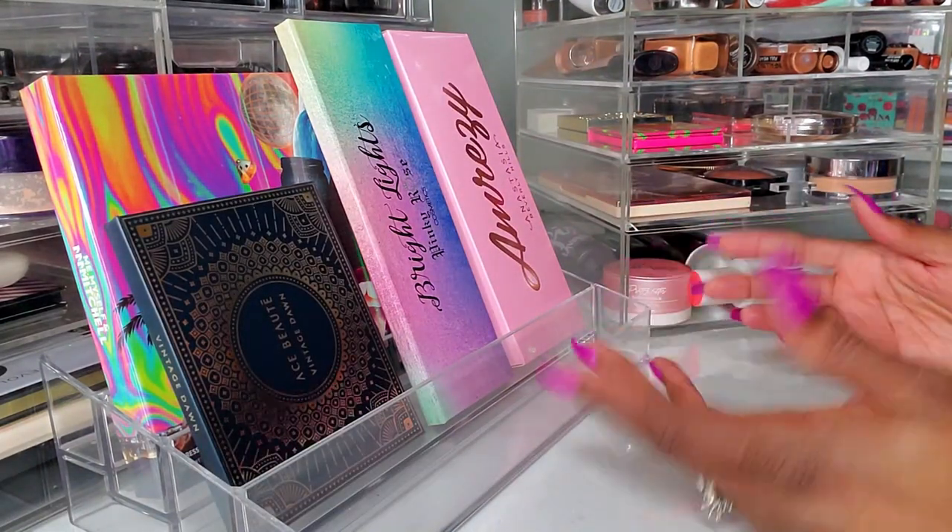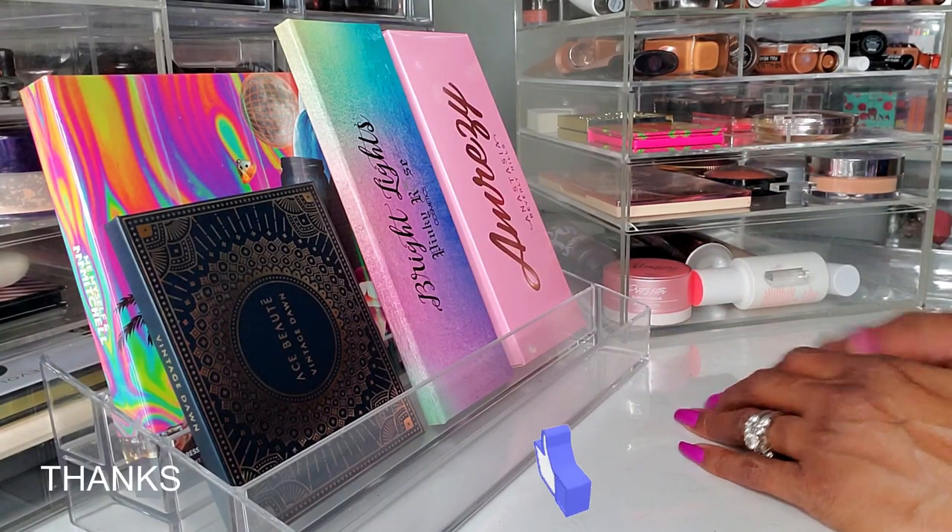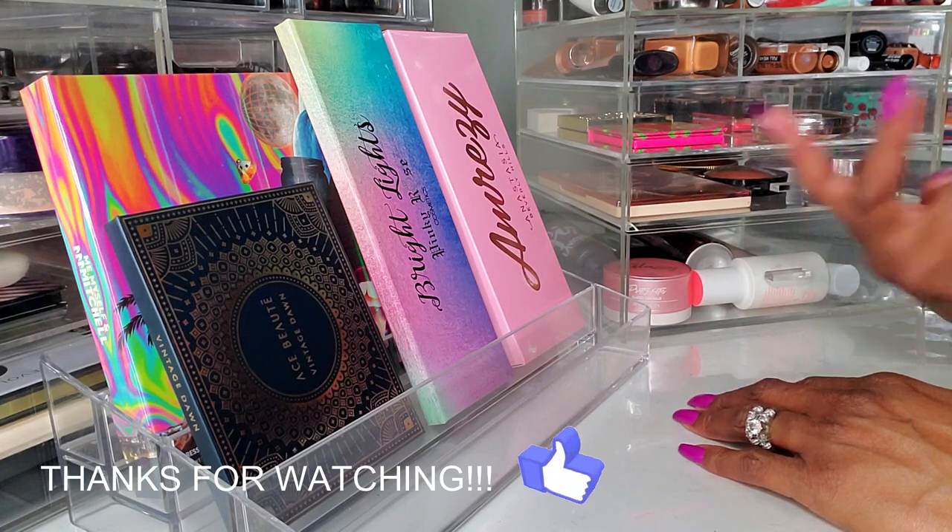Okay guys, so this is my shop my stash for this week. I had a lot of fun shopping with you guys. I hope you guys have fun shopping with me too, and I will see you on my next one — toodles!